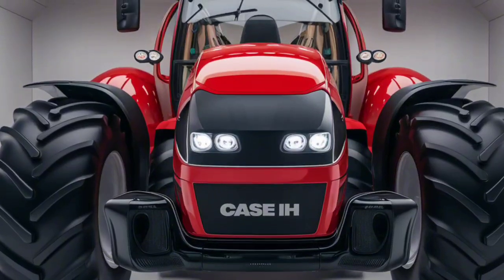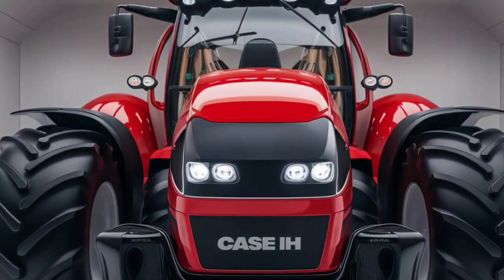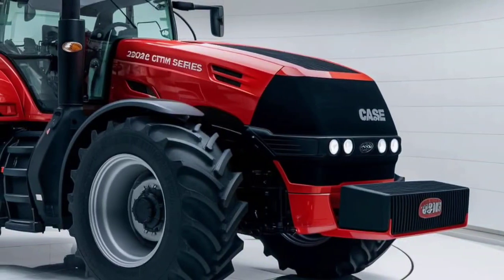Today we're diving into the future of farming with the all-new 2025 Case IH Optum series. Designed with versatility, power and efficiency in mind, the Optum series takes agricultural innovation to a whole new level.